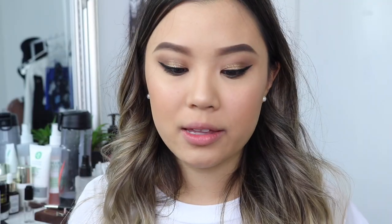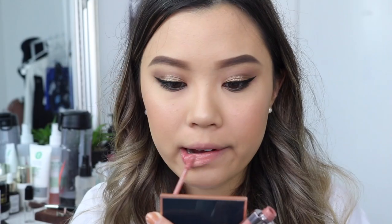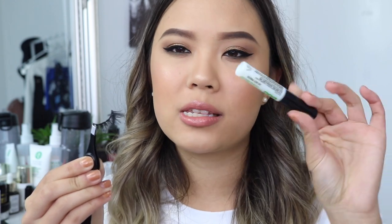For lips, I'm using the Urban Decay Lip Gloss in the shade Kinky — I absolutely love this shade. Before I put my lashes on, I'm going to spray my face with the setting spray. For lashes today, I'm using the House of Lashes Iconic Light Lash at $16. And for glue, I finally got a new one — the Duo Brush On Adhesive in clear at $15.